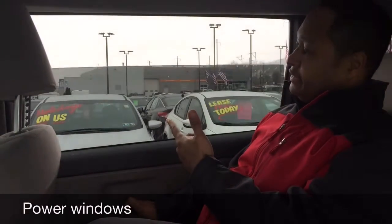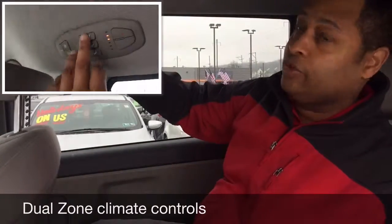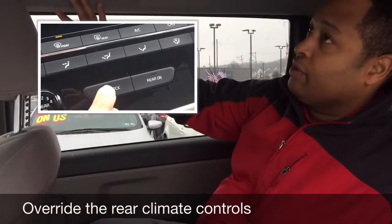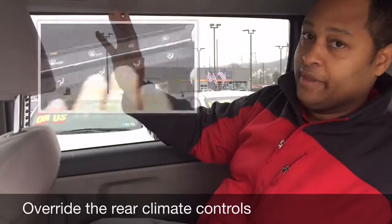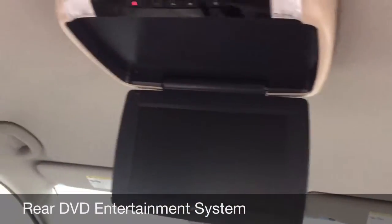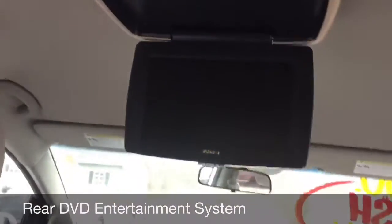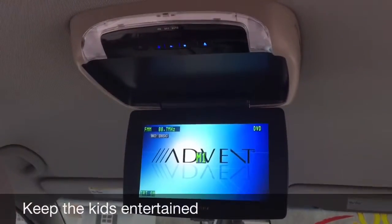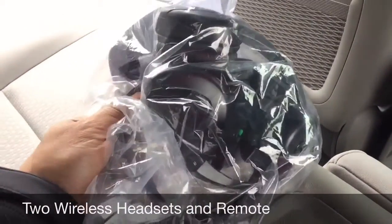Some other convenient features in the rear here is that the windows do go down in the back for your passengers. And once again, you do have climate controls right up here for your rear passengers. Passengers up front can lock these controls if you have small children and you don't want them playing with the controls — you can lock the controls. Another cool feature is that in this LX model, we've added an additional DVD player for the rear. So if you do have little ones, they will be entertained. You also have earphones along with the remote control as well.